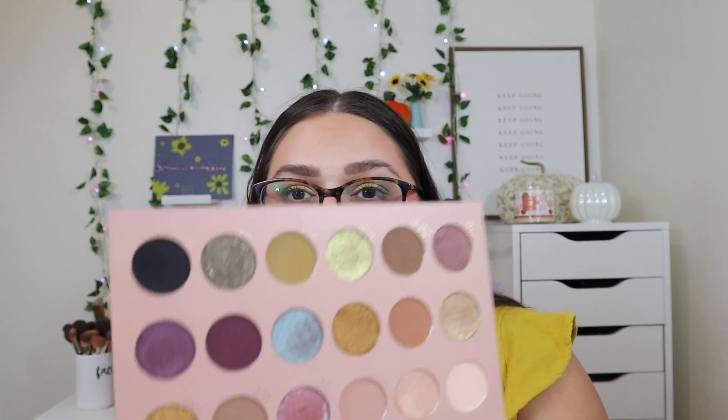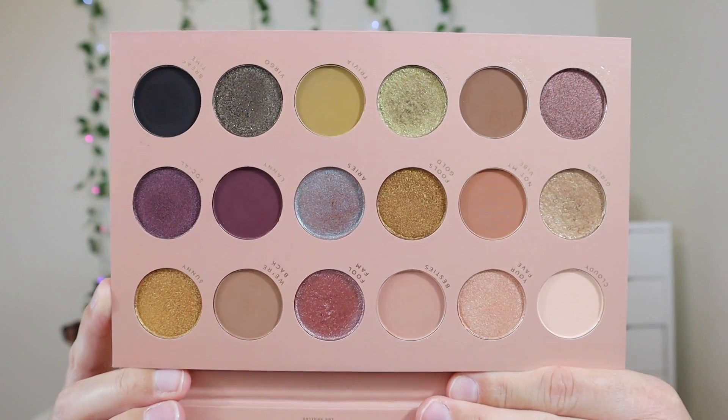Then we have this palette from Lunar Beauty — they collaborated with Laura Lee Los Angeles and came out with the Full Fantasy palette. I really enjoy the Lunar Beauty eyeshadow formula, and when I saw the collaboration I definitely wanted to pick it up. I seriously feel like this is such a beautiful fall palette — you have antique gold tones, some greens, burgundy shades — just a beautiful autumnal color story. It also has some really nice neutrals in here as well.